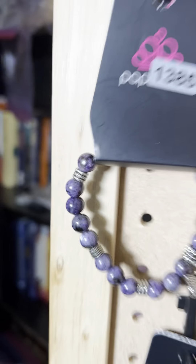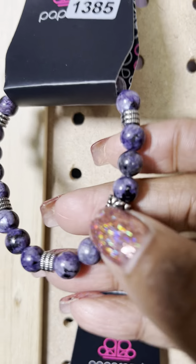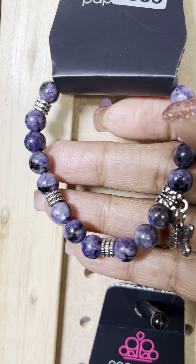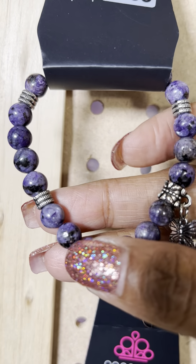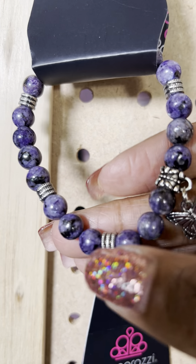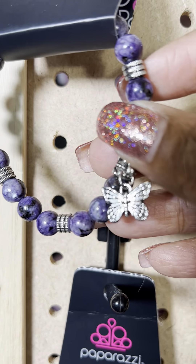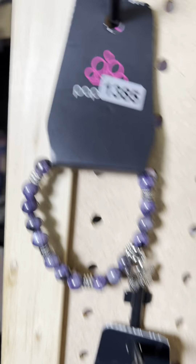For my butterfly lovers, this is number 1385. See the beautiful butterfly and the beauty in the purple — really beautiful. I like the little silver pieces. That's number 1385.